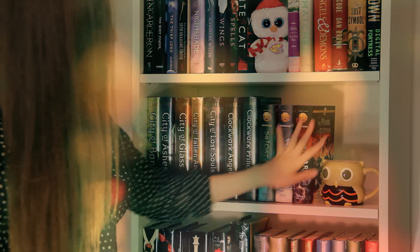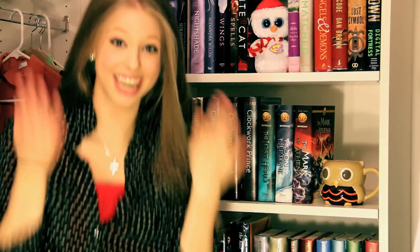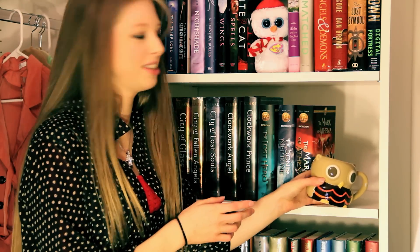Next we have my Heroes of Olympus collection, which I have yet to read, but I'm so excited to get to. The Lost Hero, The Son of Neptune, and The Mark of Athena. This owl mug I got for Katie and have yet to give to her, so now it sits on display.